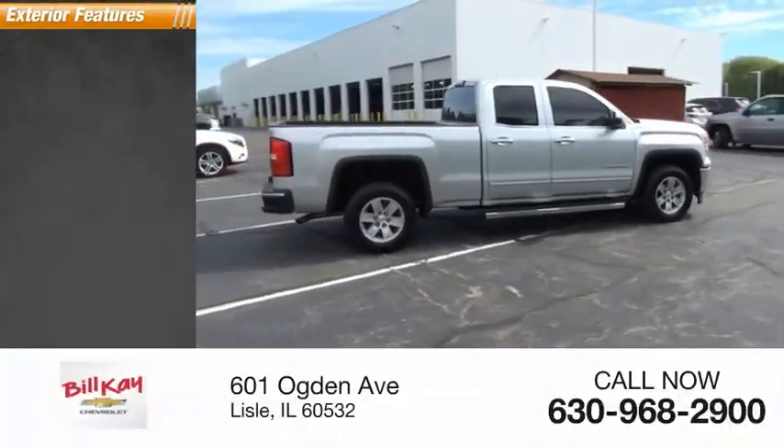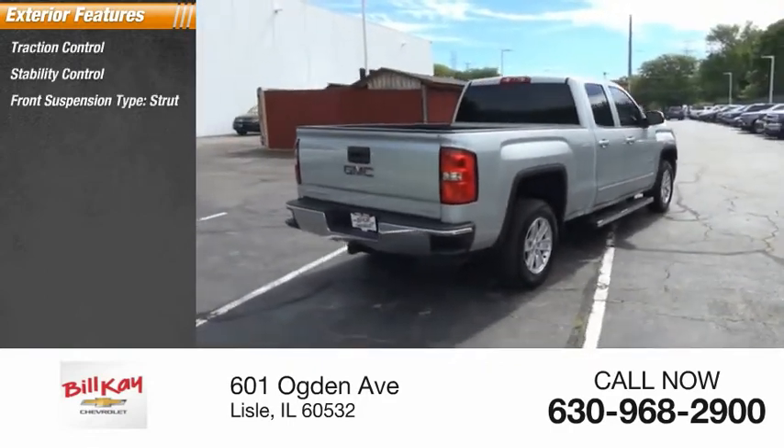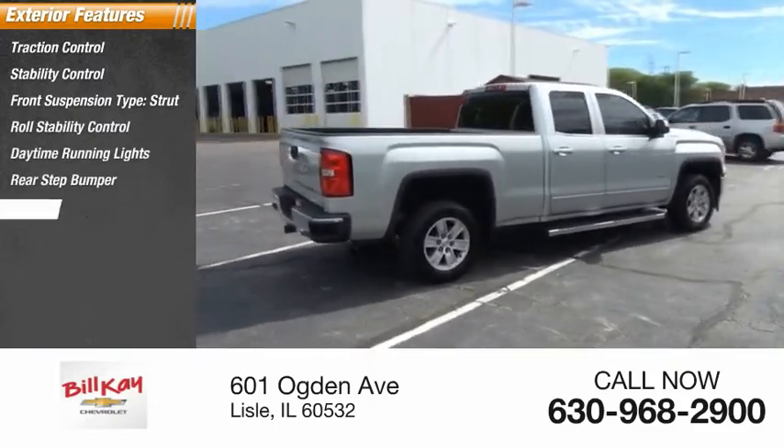Here are some of this vehicle's great options: Traction Control, Stability Control, Front Suspension Type Strut, Roll Stability Control, Daytime Running Lights, Rear Step Bumper, and Braking Assist.